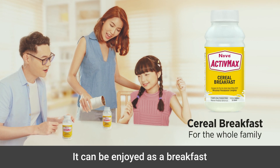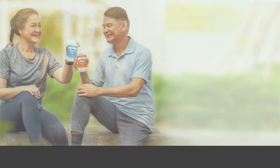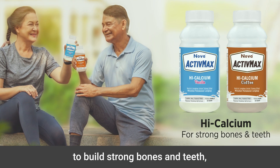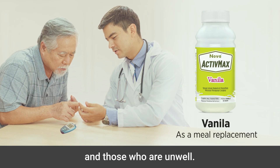Active Max RTM also helps to meet your special needs. It can be enjoyed as a breakfast for the whole family, as a source of protein for muscle building, as a high calcium drink to build strong bones and teeth, and as a meal replacement for diabetic patients and those who are unwell.